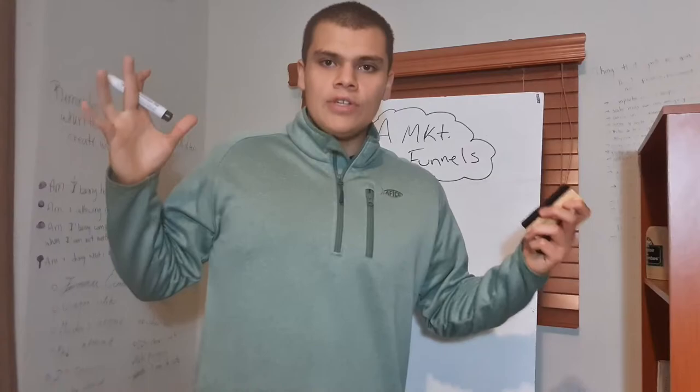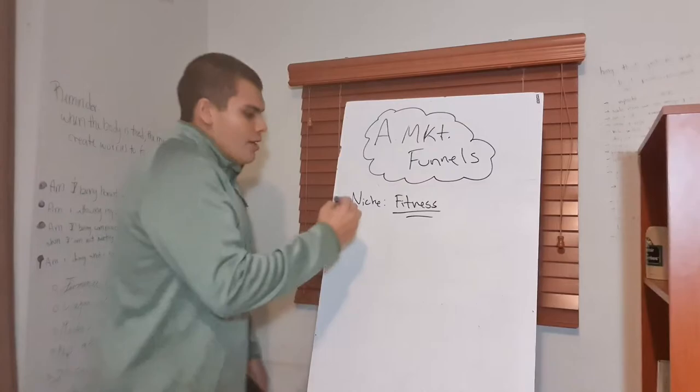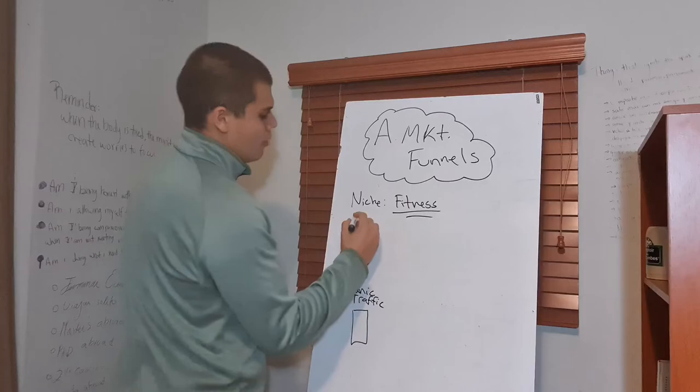Everything I'm going to create is out of my mind. I don't have any specific offer I want to promote because I'm not sponsored. If somebody wants to sponsor me, please go ahead and do so. We're going to create two different types: organic or paid.